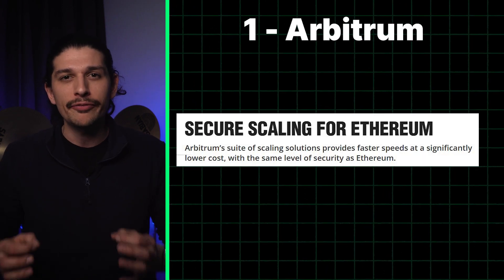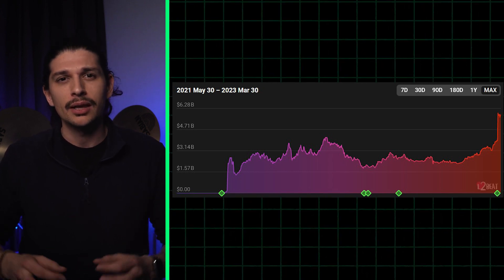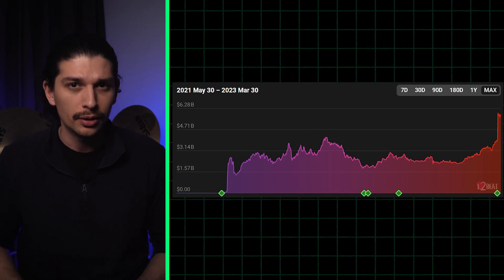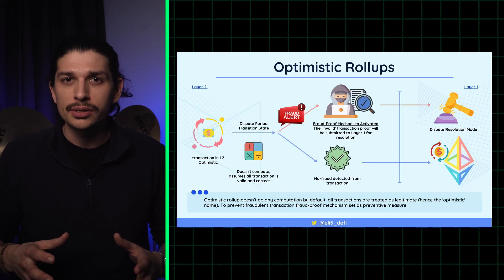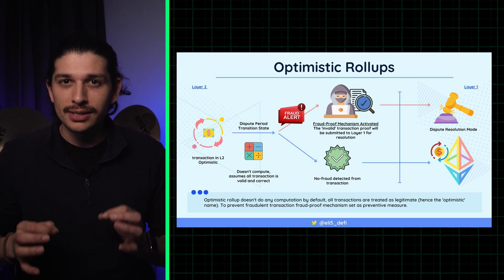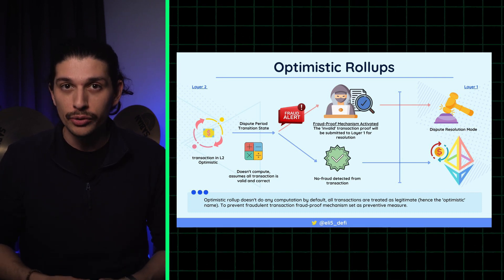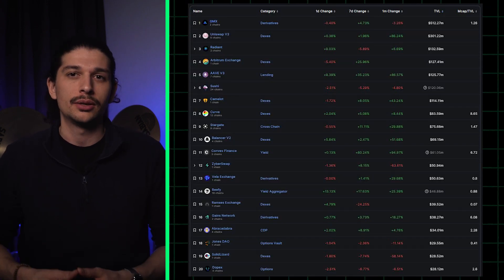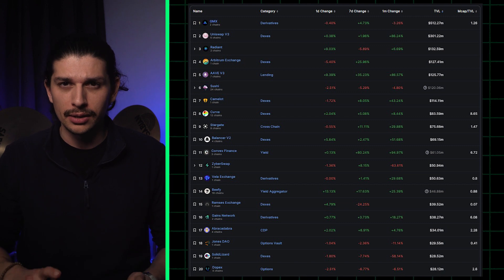Arbitrum is by far the largest roll-up with almost 6 billion dollars in TVL, and it's no wonder why. It is a universal roll-up able to handle every kind of application you might find on Ethereum. Arbitrum uses optimistic technology to confirm and order transactions, meaning transactions are valid unless someone disputes them. It is the only optimistic roll-up with fully working fraud proofs, ensuring Arbitrum inherits its security from Ethereum. Arbitrum has a diverse ecosystem with 260 applications and counting, including GMX, Radiant, and Uniswap.